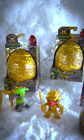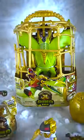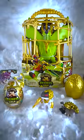Treasure X Dino Gold Eggs by Moose Toys. Collect all 12 dinos and 7 different treasures. You can get these and other cool Treasure X toys at Amazon, Target, and Walmart.